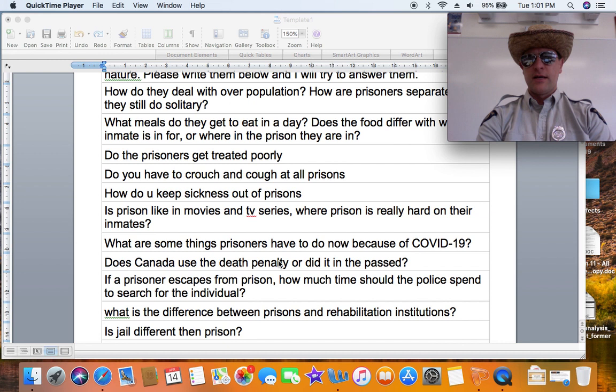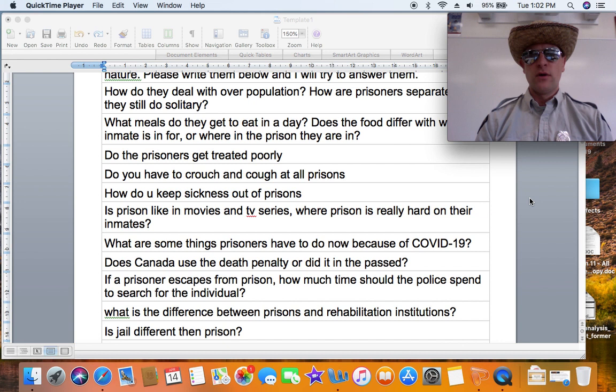Do prisoners get treated poorly? It really depends on the institution — Canada, America, or Norway. In the Canadian prison system, they try to treat them fairly, but they have deprived you of your liberty. There is no death penalty in Canada, so literally the worst thing that the Canadian incarceration system can do is deprive you of your liberty.